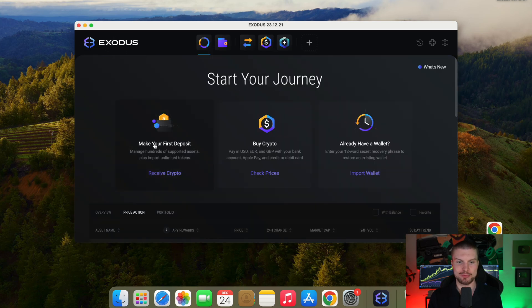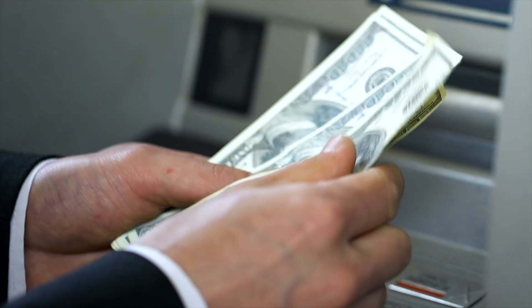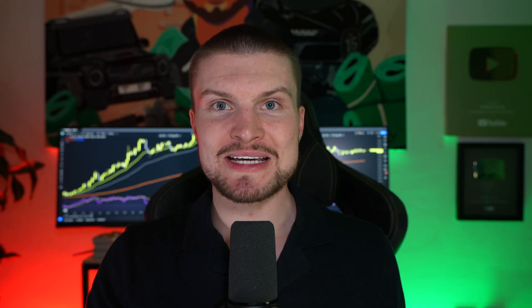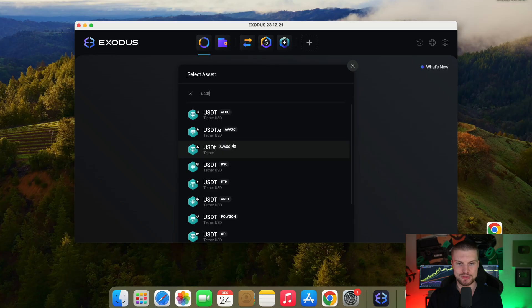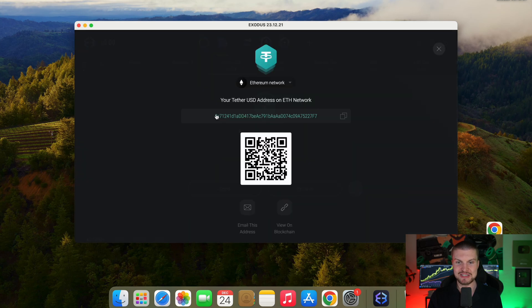So we will go back to home, then we click on 'make your first deposit' — receive crypto. Let's say you made some nice trades on BitGet and you want to cash out $1,000 of USDT profits — you would select USDT right here. Now you can see there are many versions. USDT is available on many different blockchains. The most common one is of course Ethereum, so we choose USDT ETH. We click on this. Now we have here a deposit address. You can scan this either with your phone camera or you simply copy this address to send the funds, and you will receive them in your Exodus wallet.